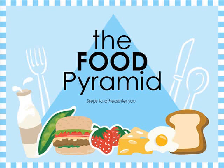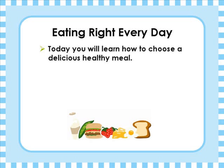Hello, you are listening to Steps to a Healthier You using the Food Guide Pyramid with Marisol, Rosa, and Adrienne. Today we will learn about how to pick a healthy, delicious meal using the Food Pyramid as a guide.